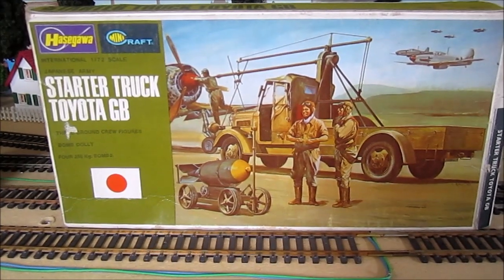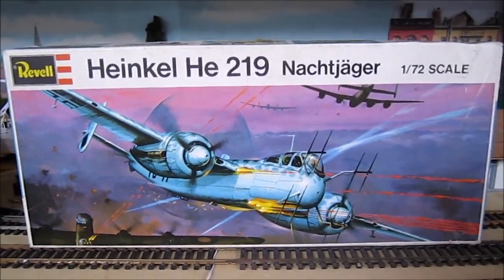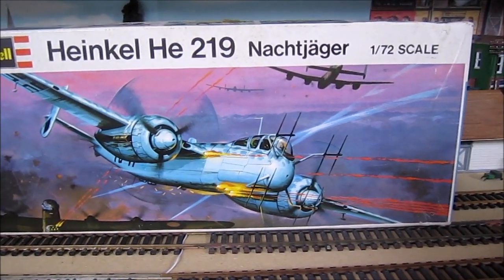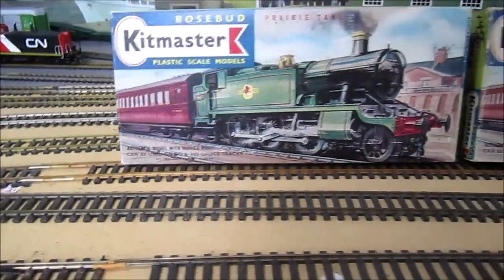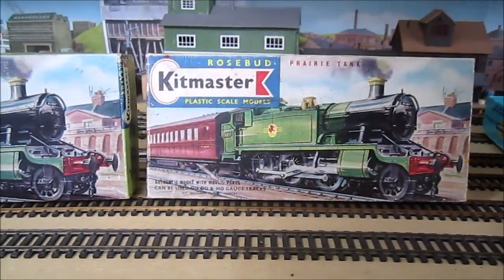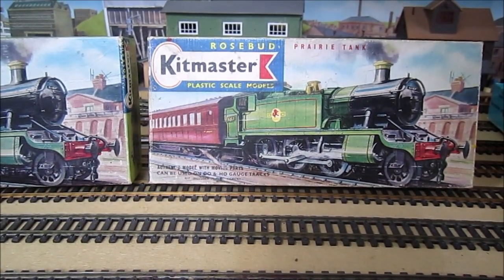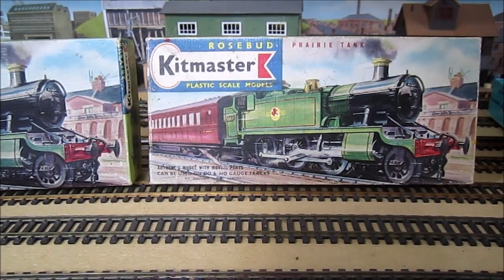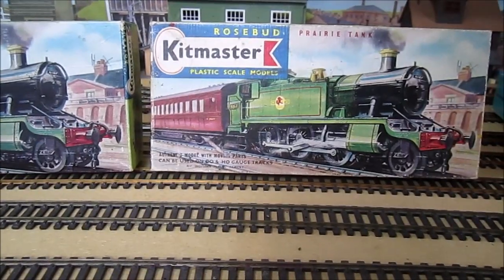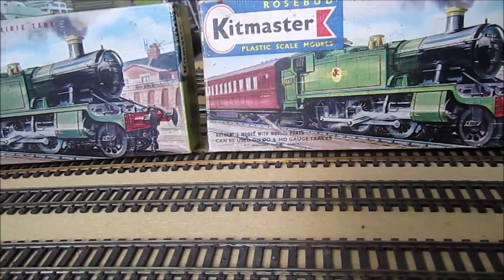An old Airfix Gloster Meteor, looking forward to that one. RAF personnel. A Toyota starter truck for starting aero engines. And a Heinkel He219 night fighter. I also managed to talk one vendor out of two Kitmaster boxes — both the same — for absolutely nothing. All he had to do was empty the stuff out of them that he was trying to sell, and he gave them to me. Really happy to have those boxes, although they're the same and actually the second and third ones of those that I have — I may end up selling those.